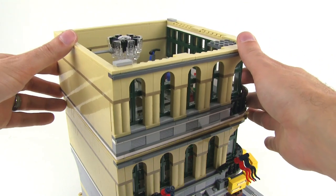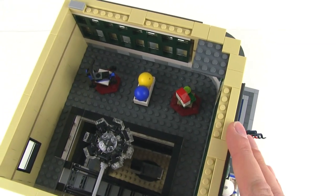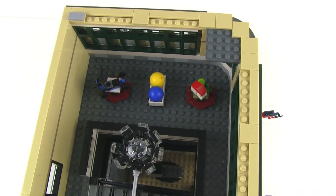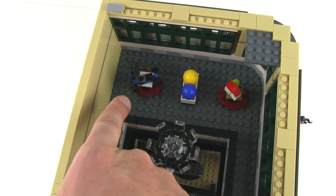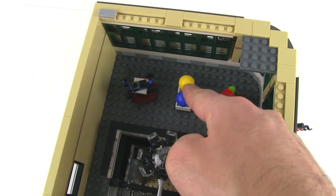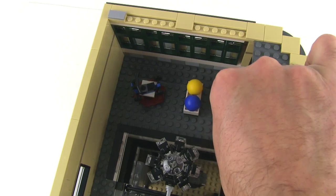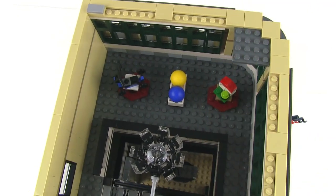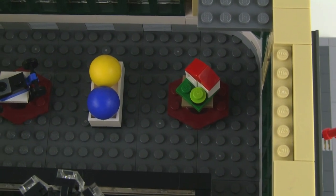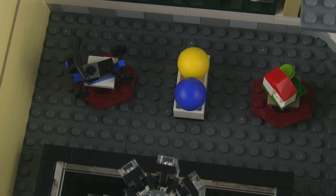Now for the third floor — the toy department, of course farthest away so parents get dragged all the way up by their kids. There's a scooter a figure can just barely get on, a couple of balls in different colors held in with small panel pieces, and what you could call a dollhouse — a very small number of pieces creating essentially a micro build, nicely done and rotatable on a two-by-two jumper piece. That's all the products up here.